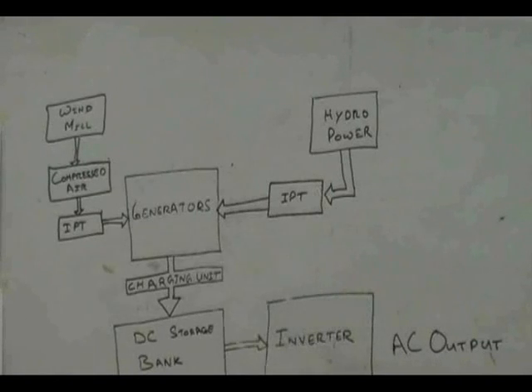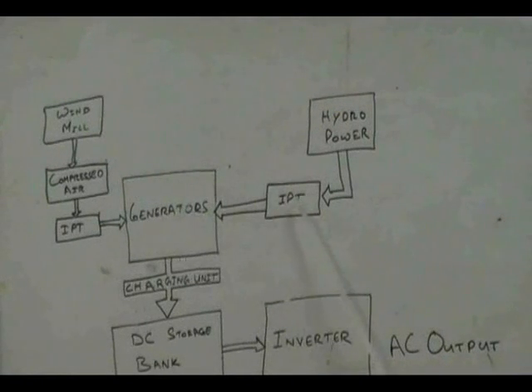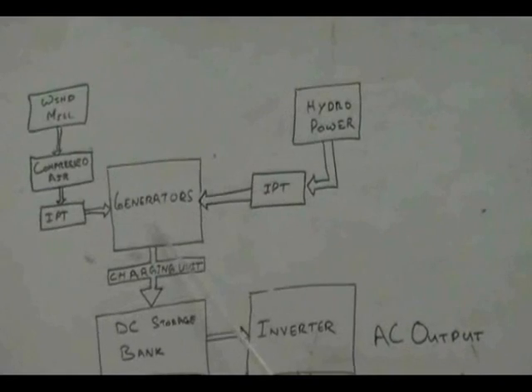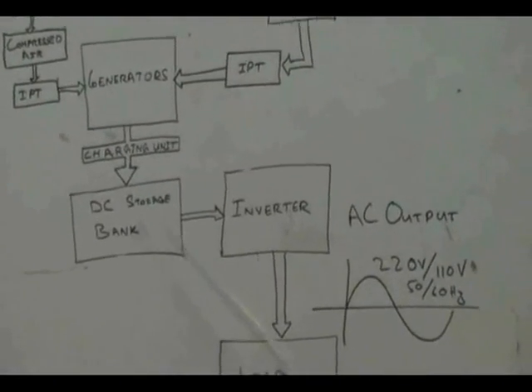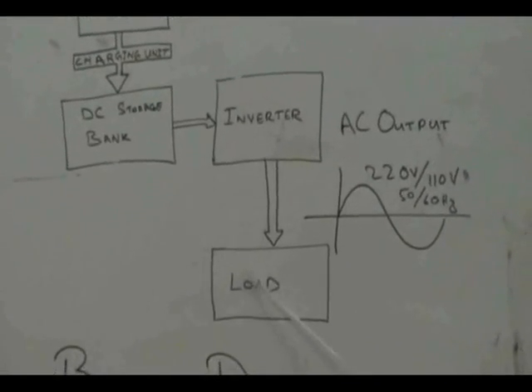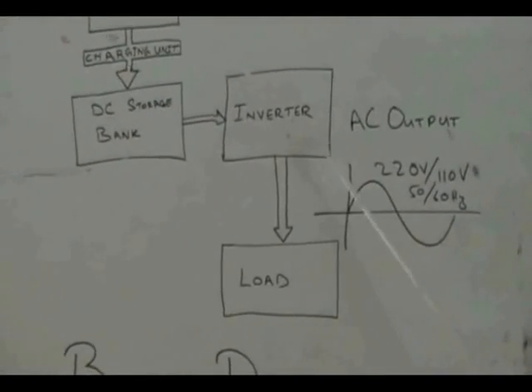This is the block diagram that describes the power generation mechanism through overhead tanks. It comprises hydropower and hybrid wind-hydropower to emulate hydroelectric dams. The compressed air storage driven by a windmill drives another IPT. Power generated by these IPTs and PPTs of in-house tanks is brought to the battery housing and charging unit. This DC power is then converted into AC power by means of a locally designed inverter.